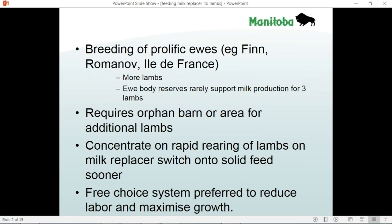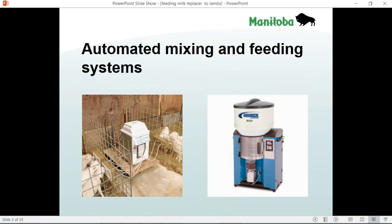It's most desirable to have free choice feeding of milk replacer because that gives us maximum growth and it reduces the labour component. There are several automated mixing machines and feeding machines. You dump the powder into a bin, connect it to a water line, and it automatically mixes the milk replacer powder and water, then a pump moves it out to the lambs so they can all nurse at different times. You can see a picture of a couple of systems available in this slide.